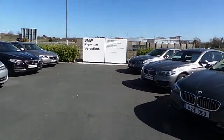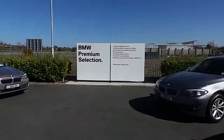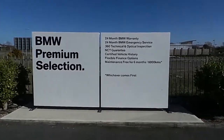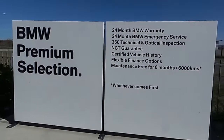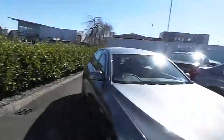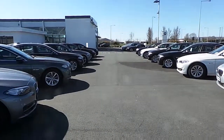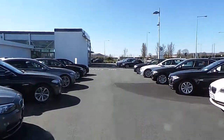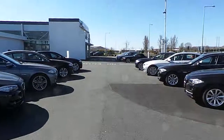Just to let you know that the 4 Series 132 I've just shown you falls under our BMW premium select program. What that covers is a 24-month BMW warranty, 24-month BMW emergency service assist, and you're basically maintenance-free for six months or 6,000 kilometers. Very flexible finance options with that as well. If you'd like to take this car or any of our used cars here at N Conlon & Sons on the Tipperary Road in Limerick for a test drive, please don't hesitate in contacting us on 061 422 600. We'll talk to you soon. Thank you.